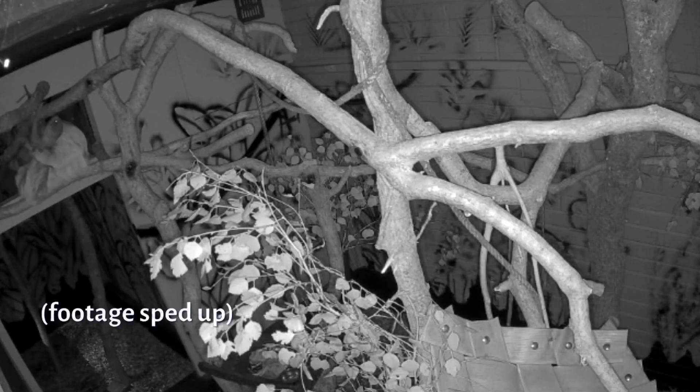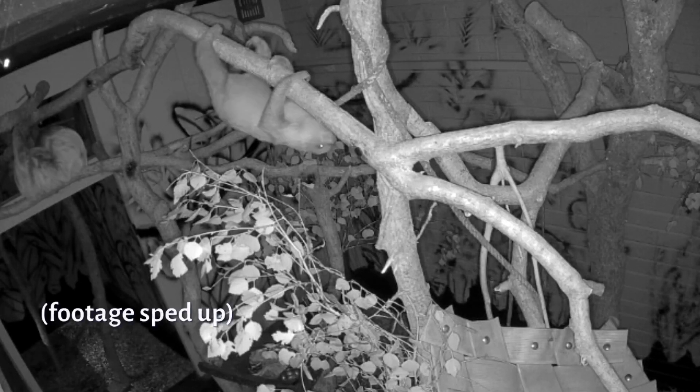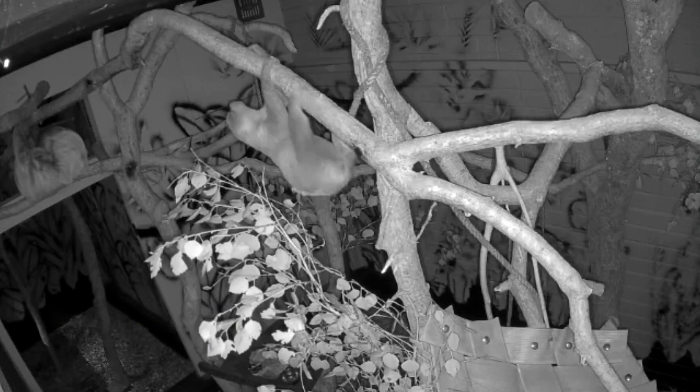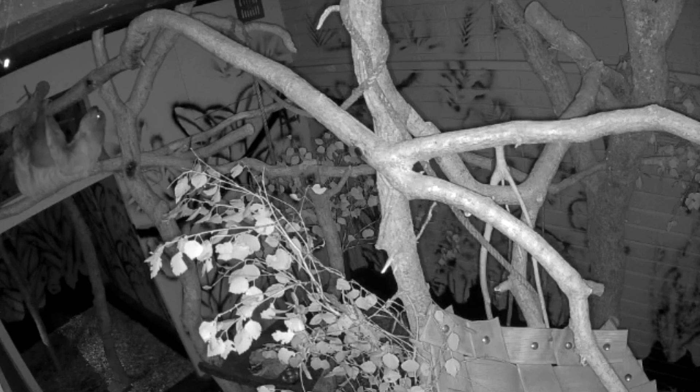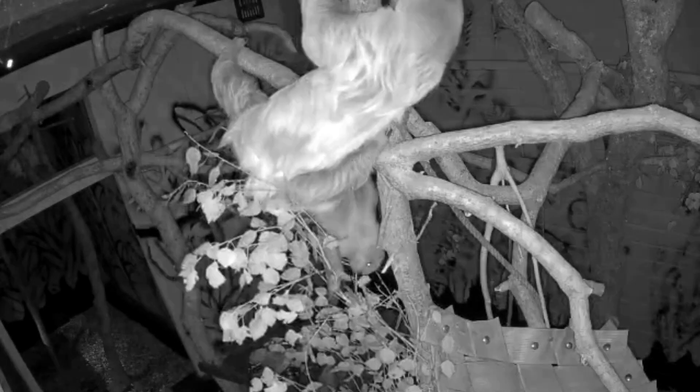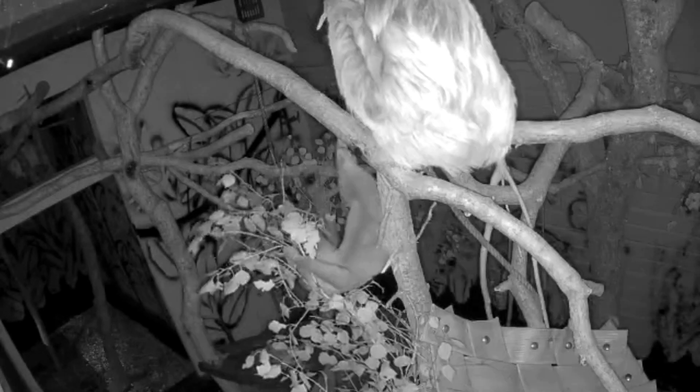They like being up in the branches. Sloth heaven is a lovely fork in the branch where they can prop themselves in it, hang their claws over the top above them, and just lay back and relax. So we've got two or three of those lovely spots for them in the night enclosure, and that's where they like to spend their time.